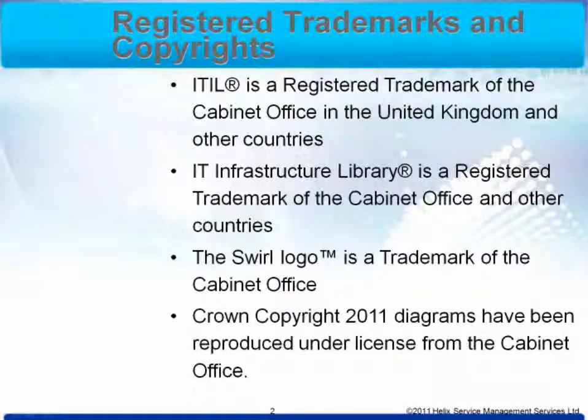Please bear with me while I read out the registered trademarks and copyrights for the course. This is a legal requirement. ITIL is a registered trademark of the Cabinet Office in the United Kingdom and other countries. IT Infrastructure Library is a registered trademark of the Cabinet Office. The SWIRL logo is a trademark of the Cabinet Office. Crown copyright 2011 diagrams have been reproduced under licence from the Cabinet Office.